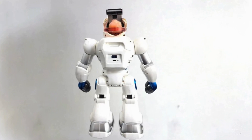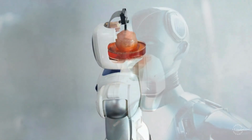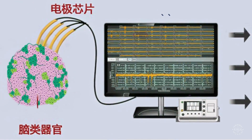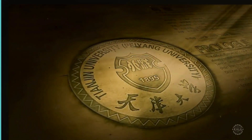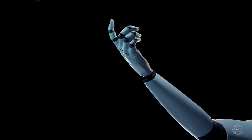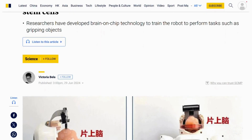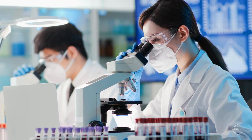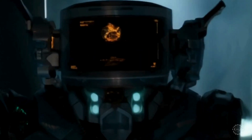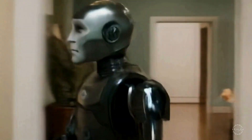Chinese scientists say they've created a robot with a brain made from human stem cells, marking a step toward human hybrid robotics. The brain-on-chip technology, developed by researchers at Tianjin University, enables the artificial brain to learn tasks like gripping objects. According to the South China Morning Post, the team used neural stem cells to construct the brain for the humanoid robot. The researchers said integrating human stem cells into robotic minds can empower machines to perform more complex tasks like living organisms.